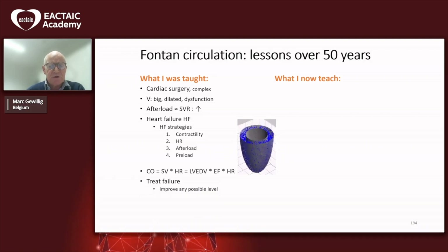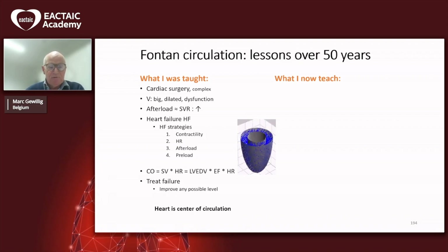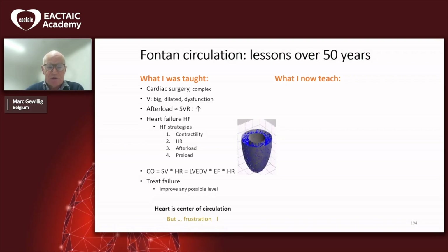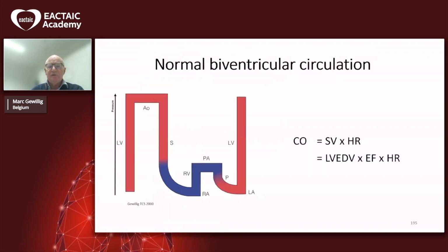If we want to treat failure, we have been taught to improve any possible level that you can think of because it always may help. In those years, I was taught that the heart is the center of the circulation — or even the universe. But the fact that we have this meeting reflects that some of us have been frustrated when dealing with problems, especially in the Fontan circulation.